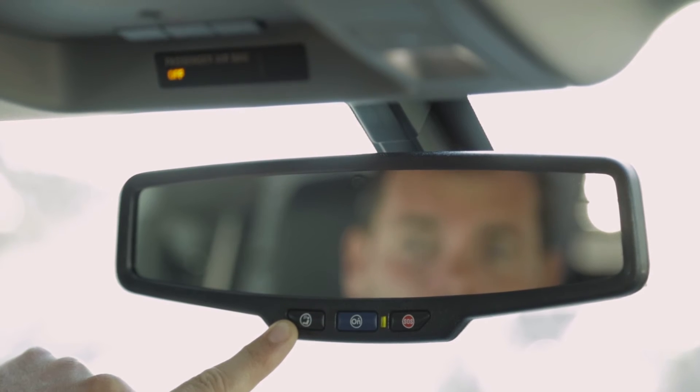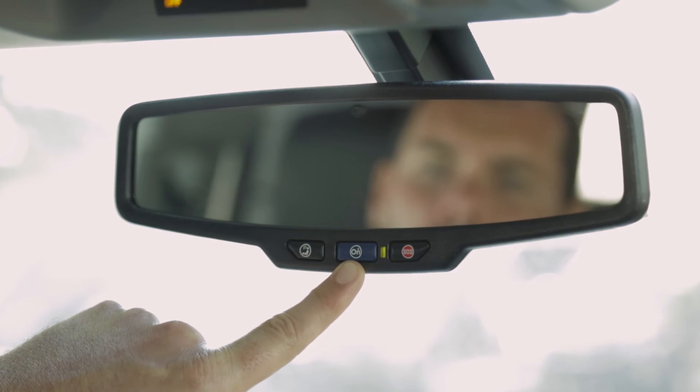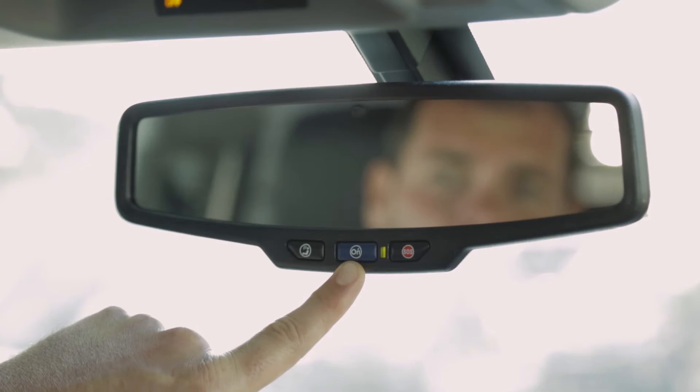The blue button in the middle is your lifeline to OnStar. With the push of a button, you can access a live advisor who can give you turn-by-turn directions or a vehicle diagnostics report. You can also ask for advice such as the closest hotel and restaurant.